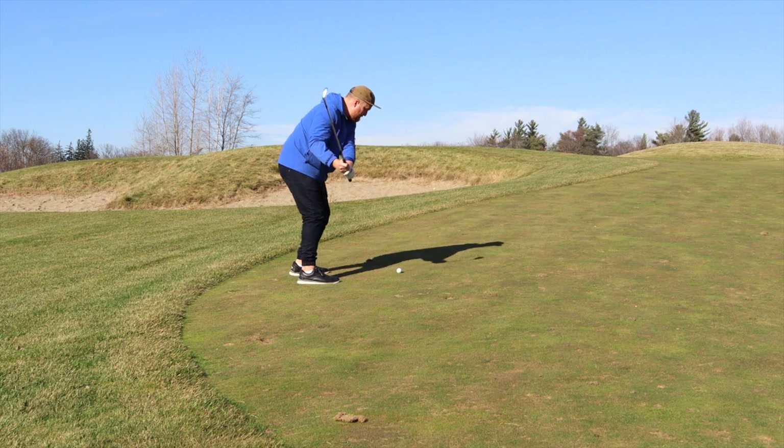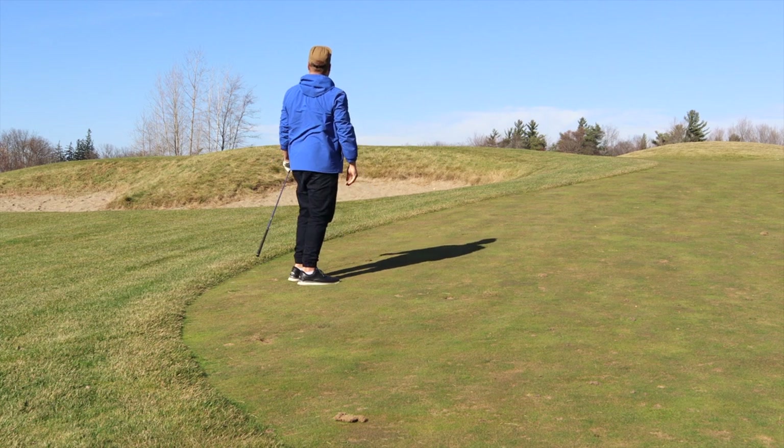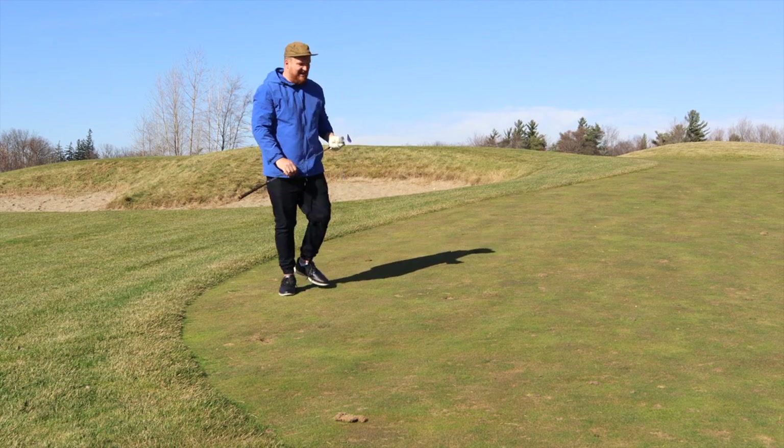Some pretty good yips right off the bat — I really didn't want to go into that bunker, but I managed to just put it on the back of the green.